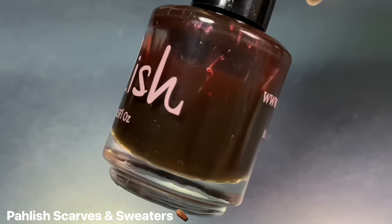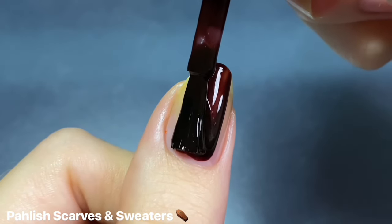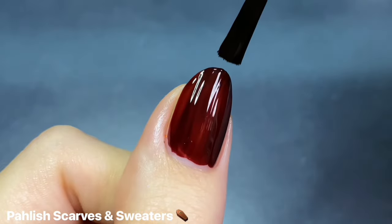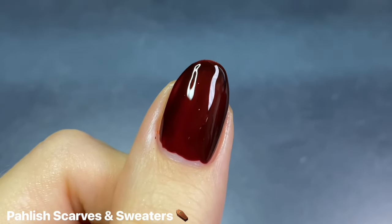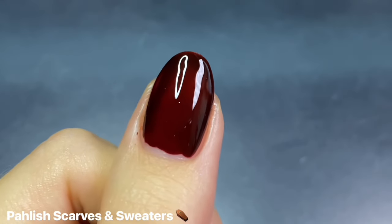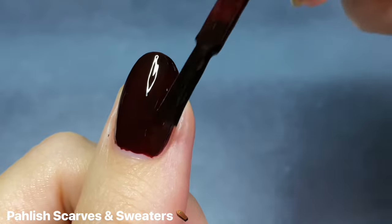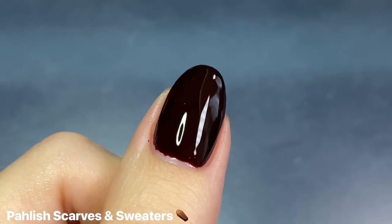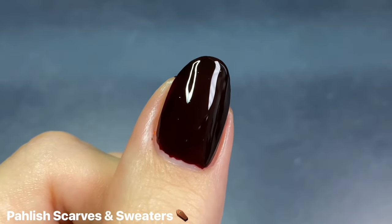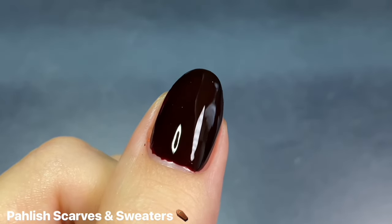One of my absolute favorite polishes for Halloween — and probably the main inspiration for this video — is Polished's Scarves and Sweaters, which came out way back in 2016, so you likely won't find it even in a de-stash. This is a super deep oxblood red jelly that is just so dark and vampy, really like the perfect blood red color. Built up on its own it's super dark and you can barely tell it's red, but for a blood splatter mani where there are darker and lighter spots, it gives such a cool effect.